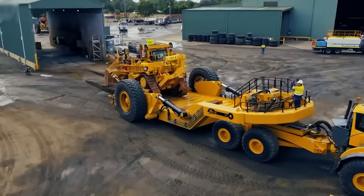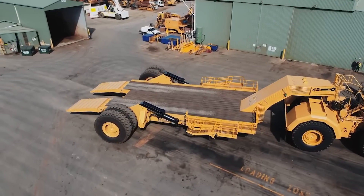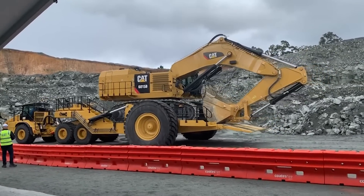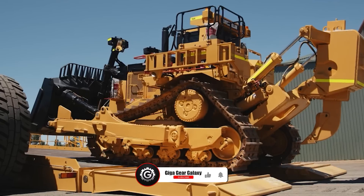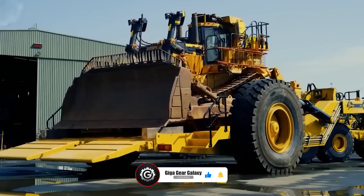In conclusion, the Panther Series 2 360-ton low loader stands as a testament to engineering excellence. It's more than just a transporter — it's a vital cog in the machinery of progress, powering industries forward with its strength, versatility, and innovation. If you enjoy our content, please like and subscribe for more epic machine videos.